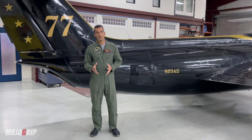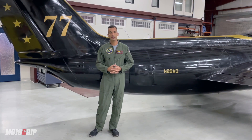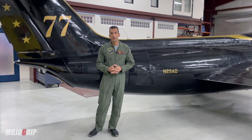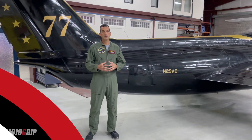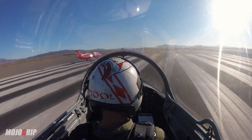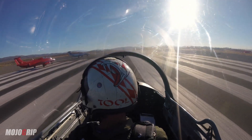Let's talk a little bit about the JT-12, JT-60 engine configuration. They're one and the same, designed around 1957 and went into service in the early 60s. The reason there are two classifications for the engine is one was dedicated for civilian use and one for military use. They're the same engine.